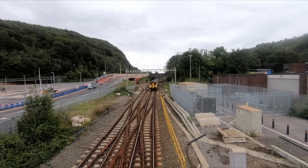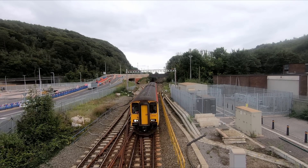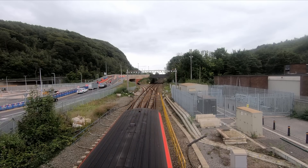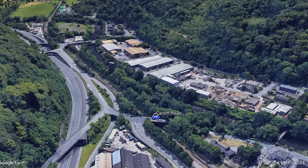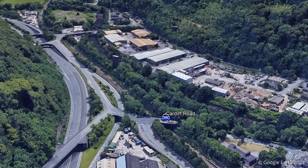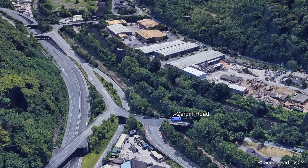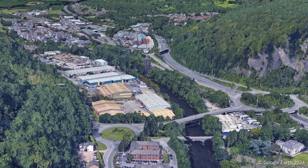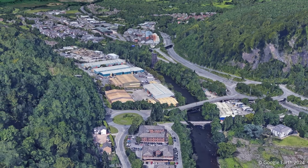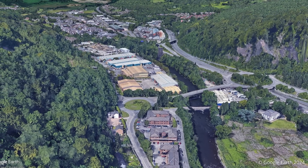Cardiff Road is a good example of a key main road which would have been difficult to raise to allow for OLE to be installed. It perhaps epitomises the issue of trying to electrify the valley lines, with many road bridges which would be difficult to adjust given the topography, which leaves little room on which to build infrastructure. That's not to say that all road bridges won't have wires installed underneath — there are sections where track has been lowered or bridges raised — but some bridges would have provided a particular challenge, and adjusting them wouldn't have been cost effective.